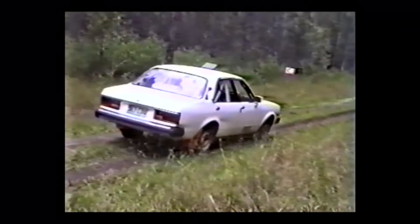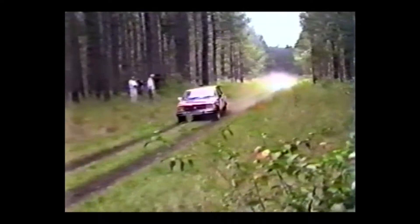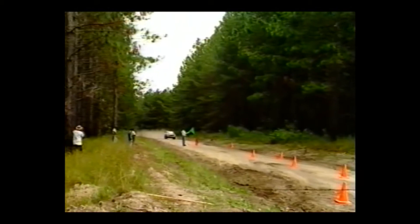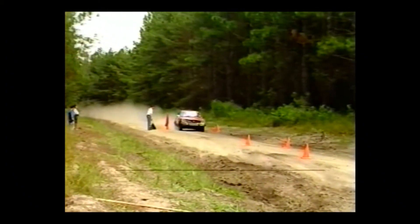The practical side of the day starts with some exercises in stopping. The most important part of knowing how to go quickly is to know how to stop quicker. These witches' hats earn their keep the hard way.